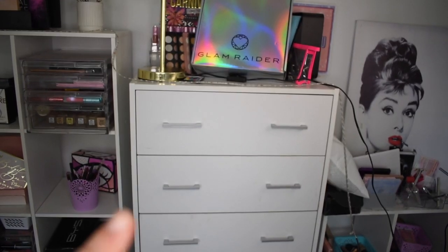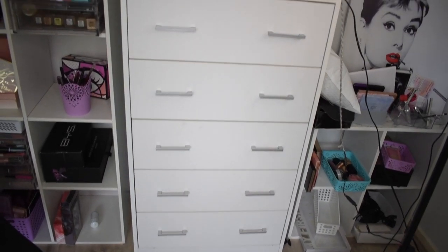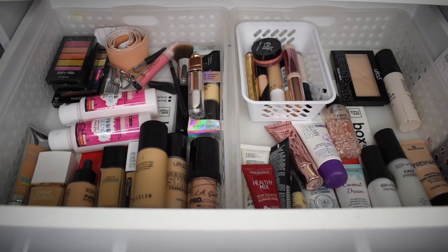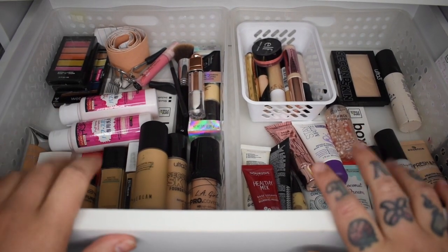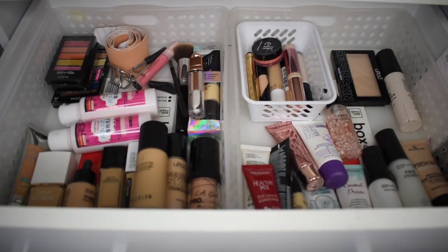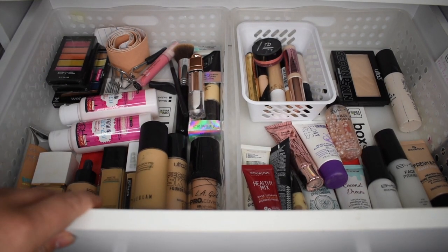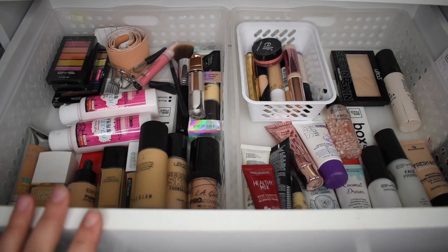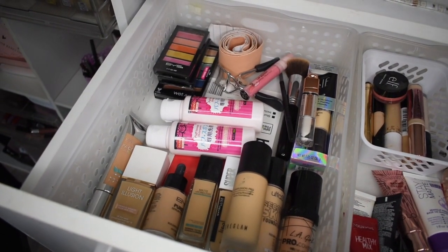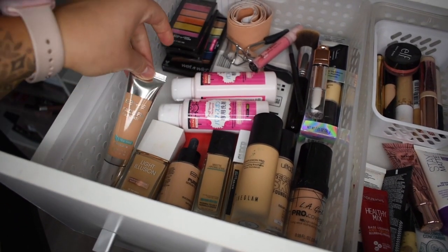I'm going to start with this set of drawers — we have six drawers total. Let's zoom in. In this top drawer, this is typically foundations, primers, and concealers. These drawers are kind of all over the place. I actually did cull this first drawer already, but then I thought maybe I should film it — people probably like to see declutters. So over here we have the foundations, just the ones I kept.